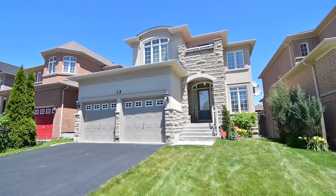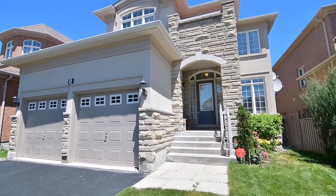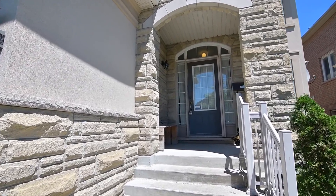Welcome to 5 Spa Court, a beautiful 4 plus 3 bedroom stone and stucco home on a quiet cul-de-sac, situated within the popular Highland Creek neighborhood of Toronto.